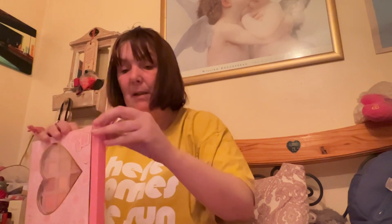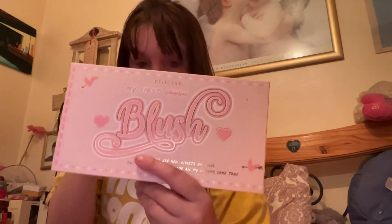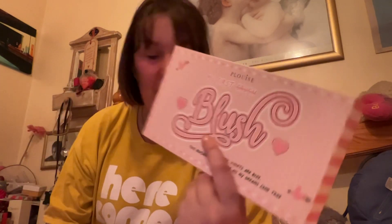That's more than paid for the box right there! The next two are new - you can't buy them yet - so as budget box subscribers we're getting new stuff early. The first one - it's called 'My First Crush' with 'Crush' crossed out and replaced with 'Blush'.